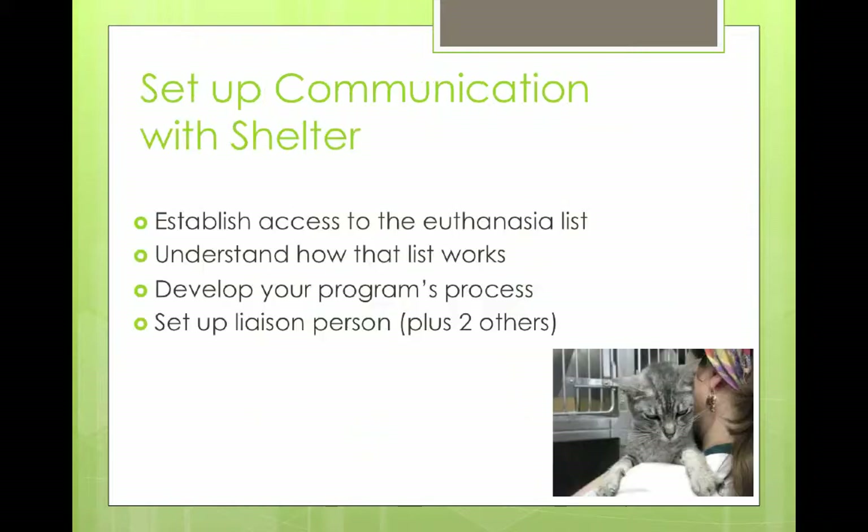The first thing, obviously, is you've got to set up communication with the shelter. Dr. Jefferson and some other key people started talking with the shelter to negotiate our access to their euthanasia list. It took a while to even establish that. But once we did, we could start figuring out how that list worked. You need to talk with the shelter, understand their abbreviations, their coding, where they write deadlines on their lists, and then develop your own program process once you understand that.